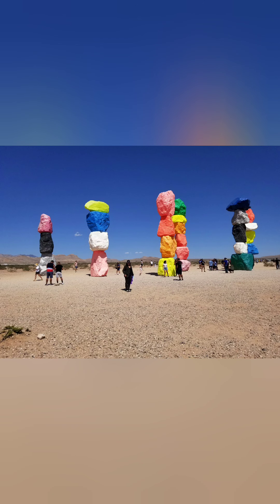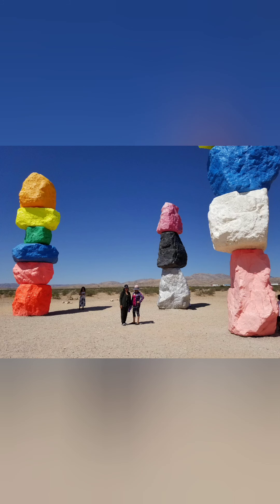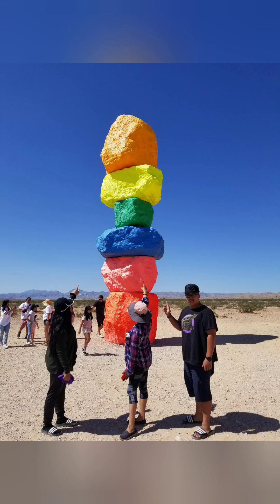The mystery here is how did they pile it up here in the middle of the desert? Unless they used a crane, but there's not a whole lot of resources around here. As you can see it's all flat — nothing around. So it's nice.